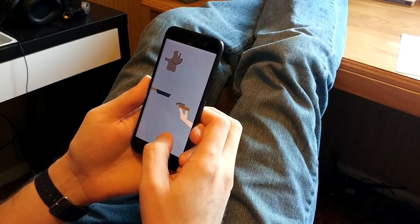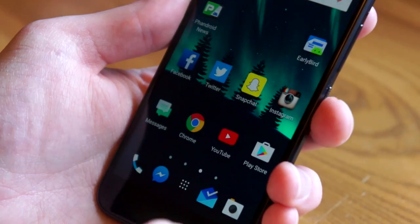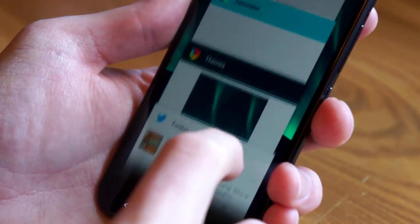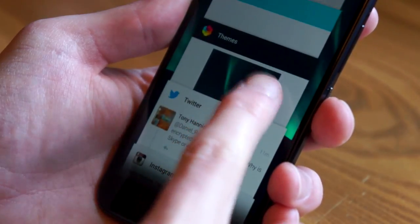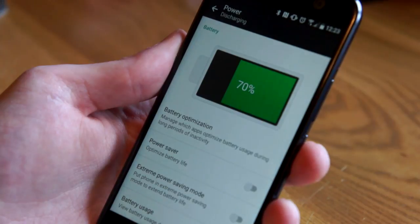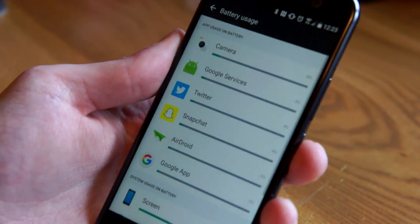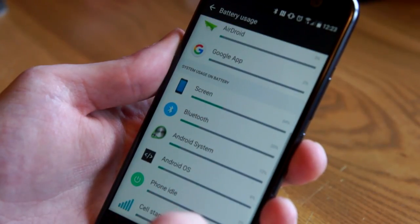Performance on the HTC 10 is just as good as every other device with the Snapdragon 820 and 4GB of RAM. HTC has done some tweaking to the animations to make the phone feel even faster. Battery life is good, but not great. I can make it about 15 hours before plugging in. For me, that puts the 10 above the Galaxy S7 and G5, but not as good as the S7 Edge.